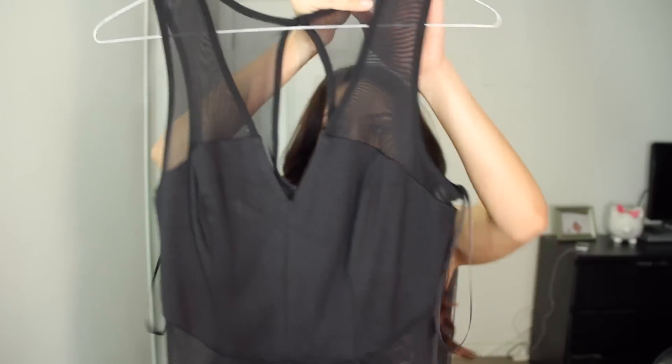I also got this jumpsuit which has mesh side panels on the top part — you've probably already seen it on the lookbook. It's nice but I don't like that it's a little loose in the waist area because my waist is a lot smaller. It can be tricky getting clothes to fit; I really have to go with a small just to fit it in my waist area.